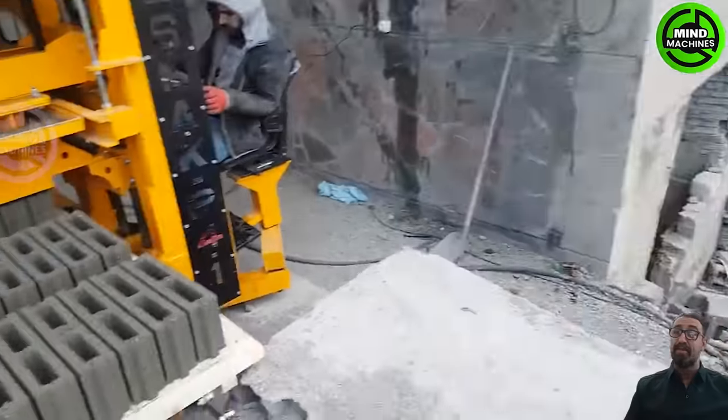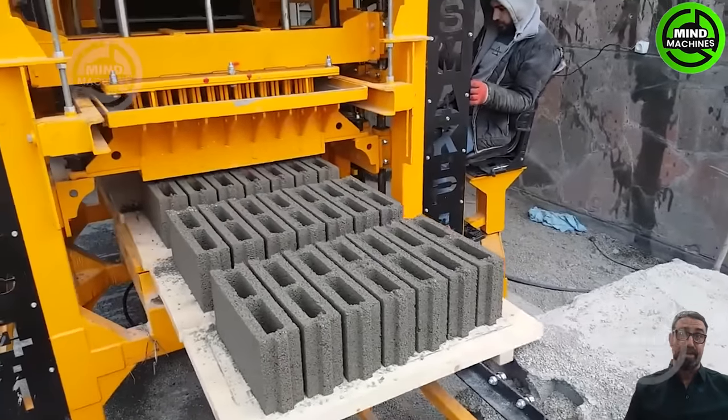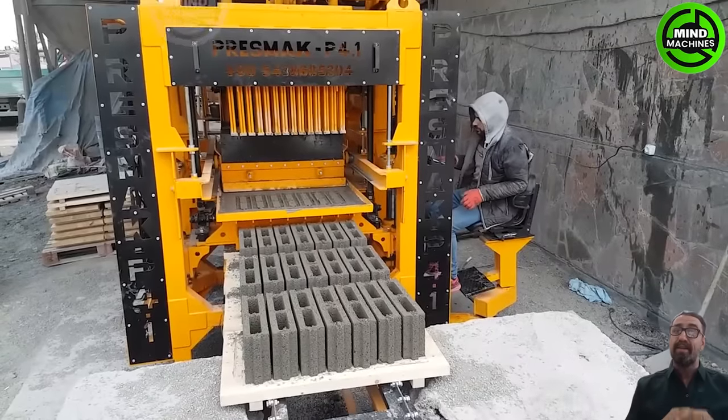The concrete hollow block machine operates by mixing concrete ingredients such as cement, sand, and aggregates and then molding them into blocks with a hollow center.